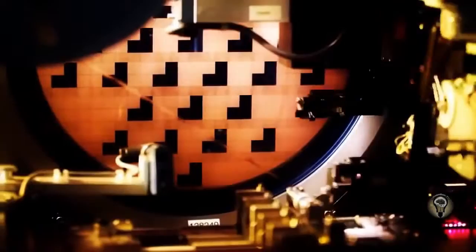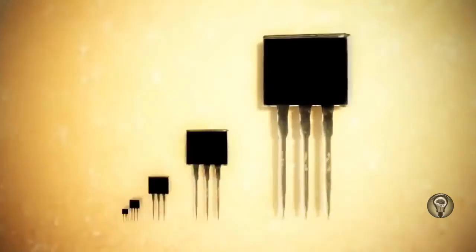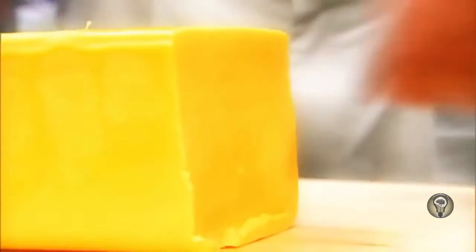The more switches, the more power. The story of the computer revolution is the story of the shrinking switch. Early computers used mechanical relays and vacuum tubes as switches — building a machine with just a few thousand took up rooms of space. But the silicon transistor changed all that. Because it's a material, not a machine, it's easy to shrink. The exciting part about silicon transistors is we're actually using the atomic properties of the silicon to get the electrons to flow.